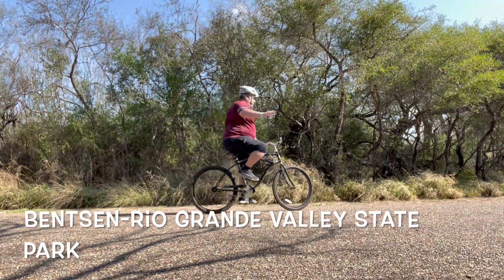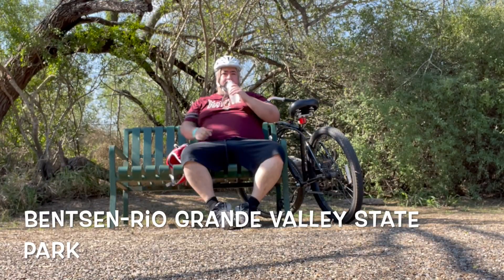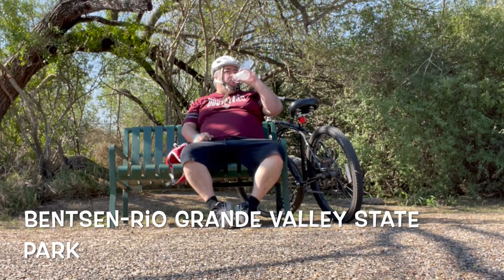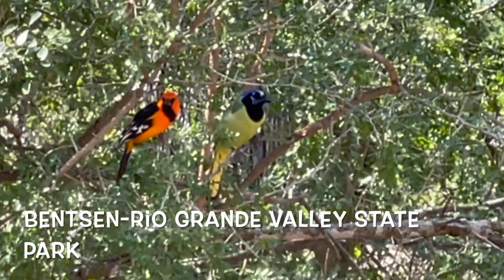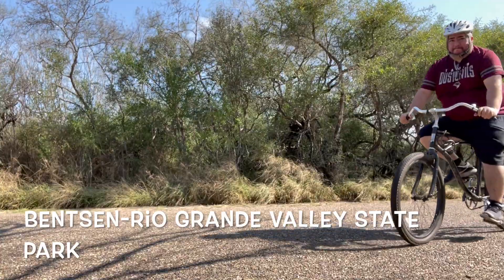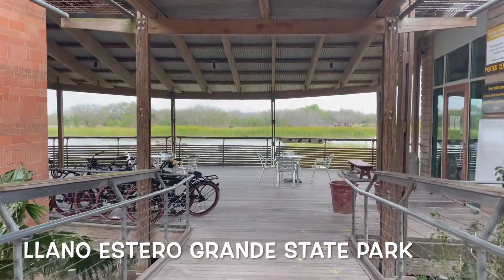Now we're going to be looking at some state parks along the Rio Grande Valley. This is Benson Rio Grande Valley State Park, which is perfect for birding and looking at animals like javelinas, Baltimore Orioles, and Green Jays. Please take a bike when you go there because it takes forever to walk through it.